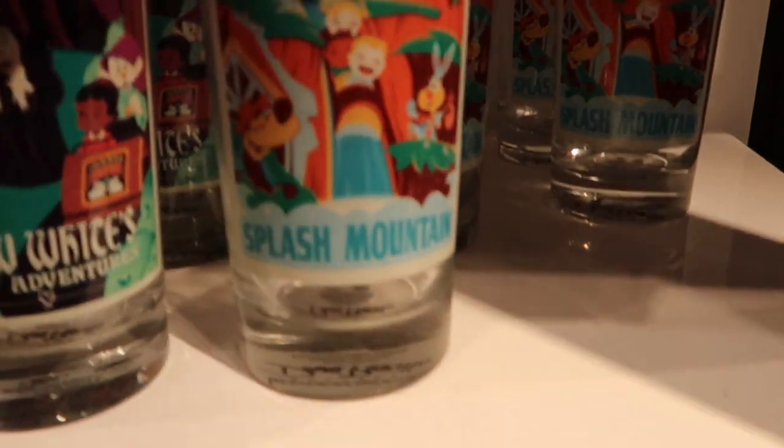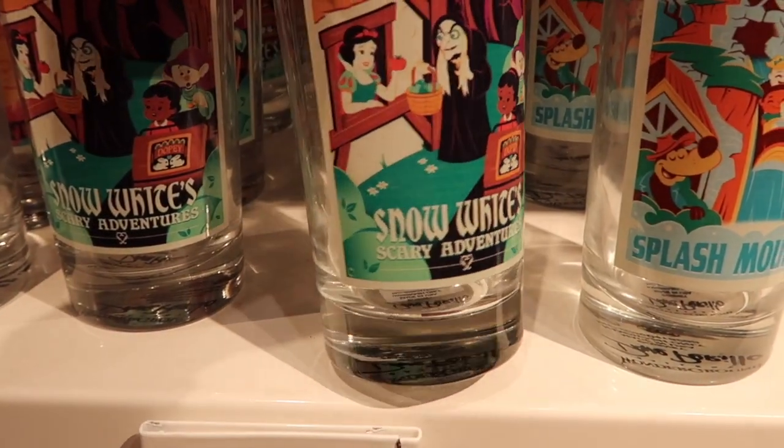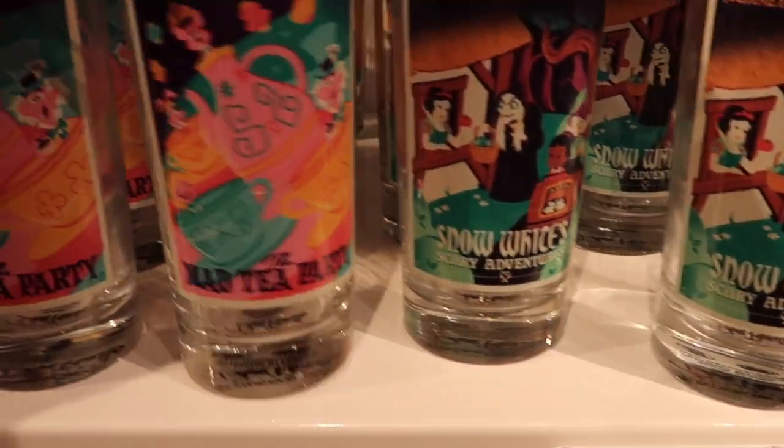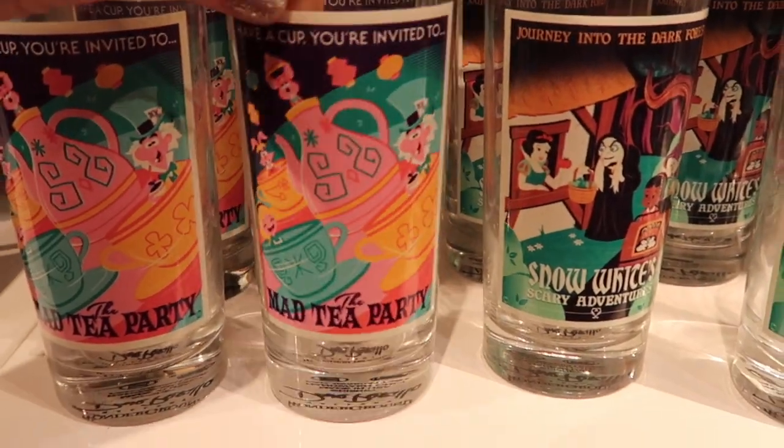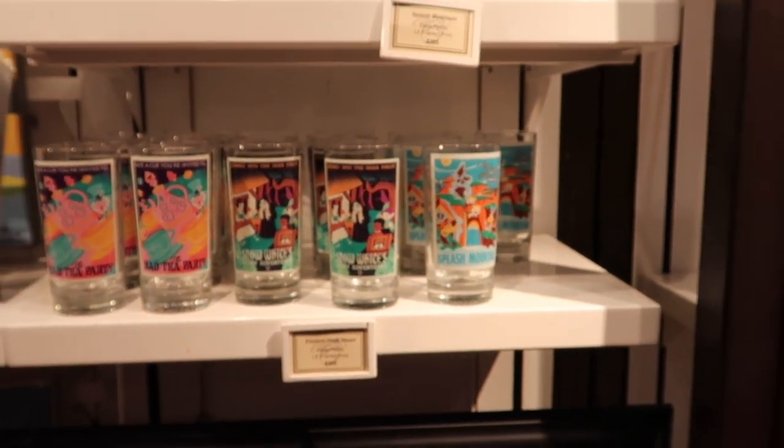They have Splash Mountain, Snow White's Scary Adventure, and the Mad Tea Party. And that is so cool — we finally found drinking glasses for them.